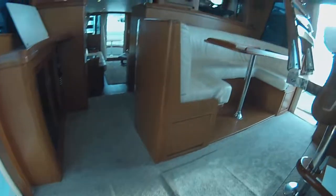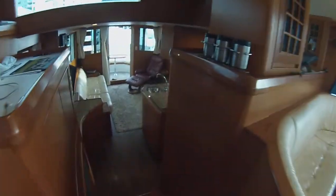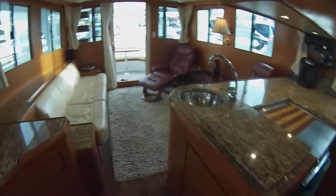So again, if you want class, quality, and just a really well put-together boat, you really need to take a look. This boat is just a rare gem, and if it's what you're looking for, you're going to love it. Come take a look.